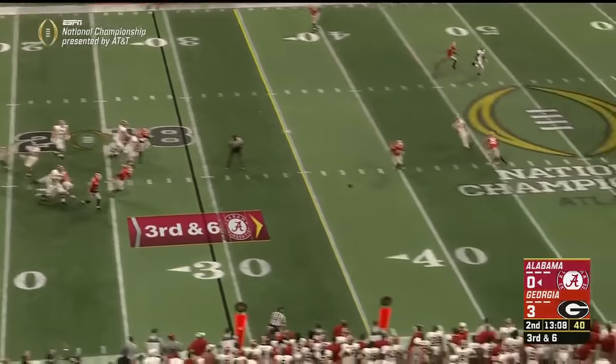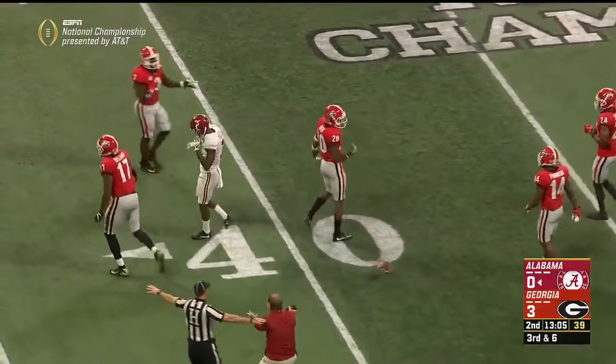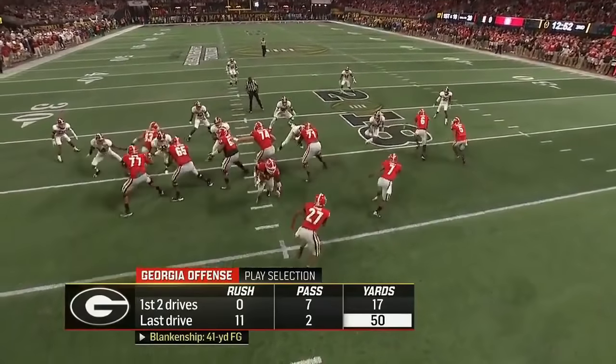Third and six from the pocket — hit as he throws, and it's underthrown. But Ridley is not going to be able to come up and get it. Hurts picks himself up off the turf against 14 yards of field position lost.